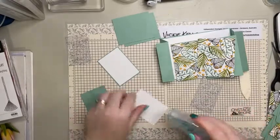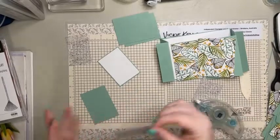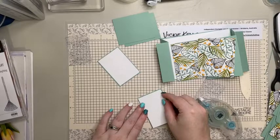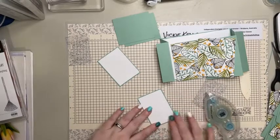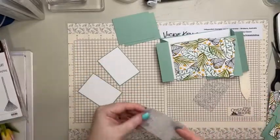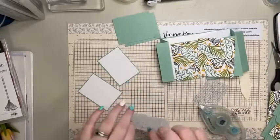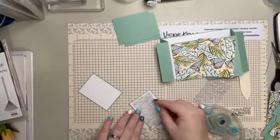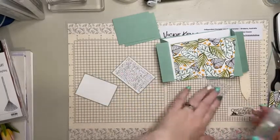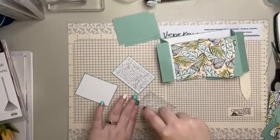There are still like 53 boxes left to unpack - half of that is still my craft stuff. I had 24 boxes of craft stuff! And then there's still a couple of boxes of kitchen stuff and bathroom stuff. There's no storage in this house for bathrooms so I'm trying to work out some storage solutions.